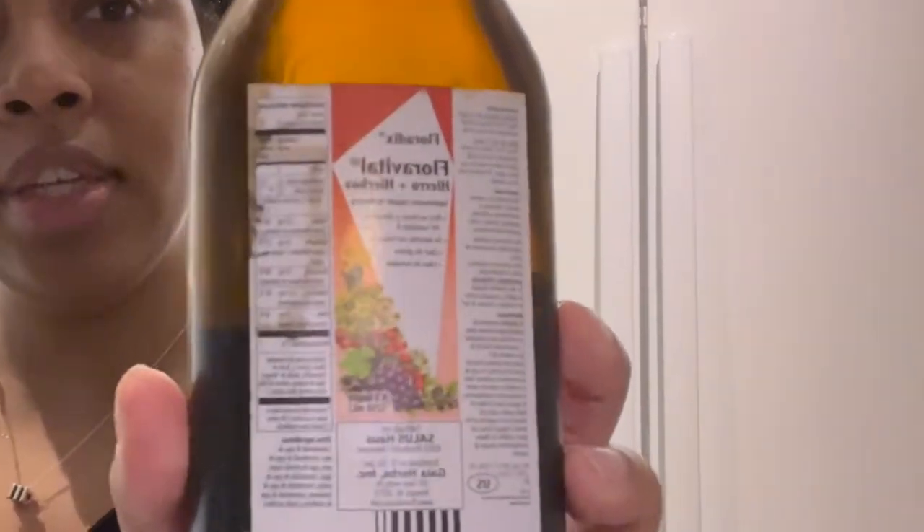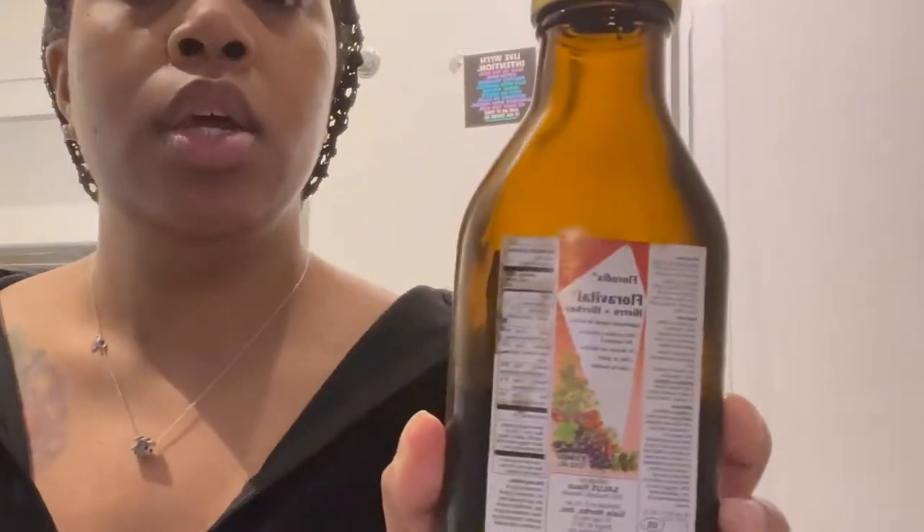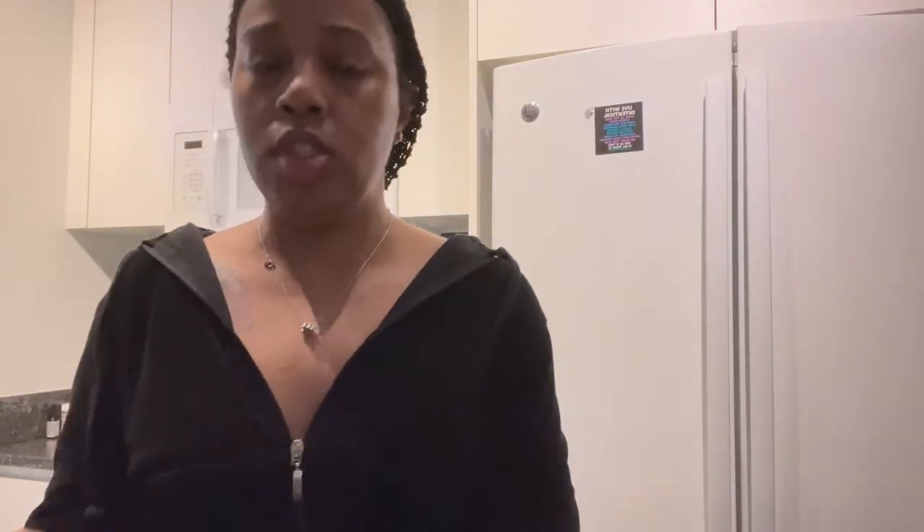So first things first — I have low iron. I don't take iron pills because they don't do anything for me, but if they work for you that's great. Instead I take this Floradix, which I found at Whole Foods or any health store. It's rich in iron and B vitamins, easily absorbed, gluten-free, and yeast-free. It's disgusting honestly, but usually things that are good for you are disgusting, so I mix it with my orange juice.